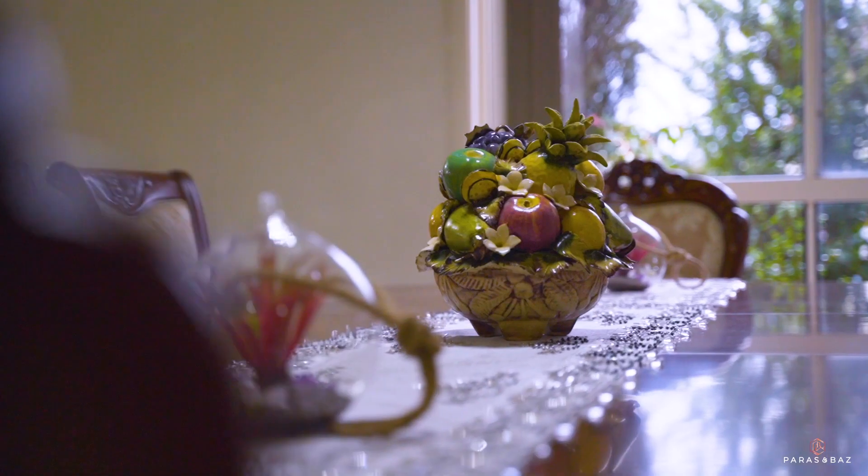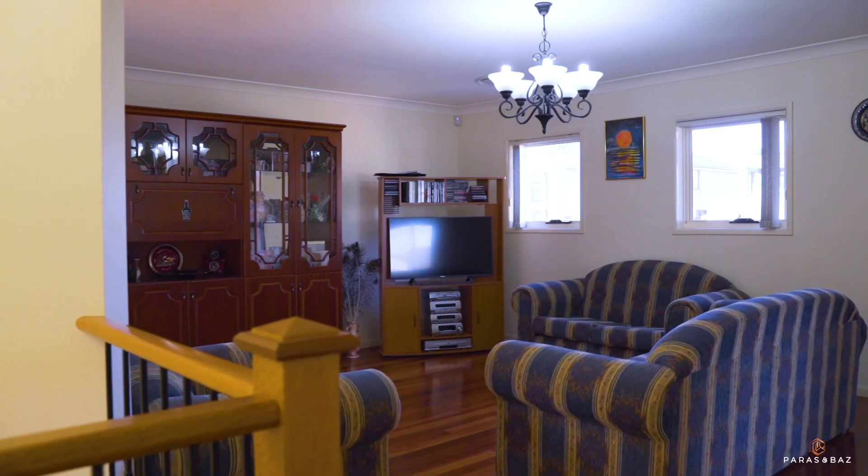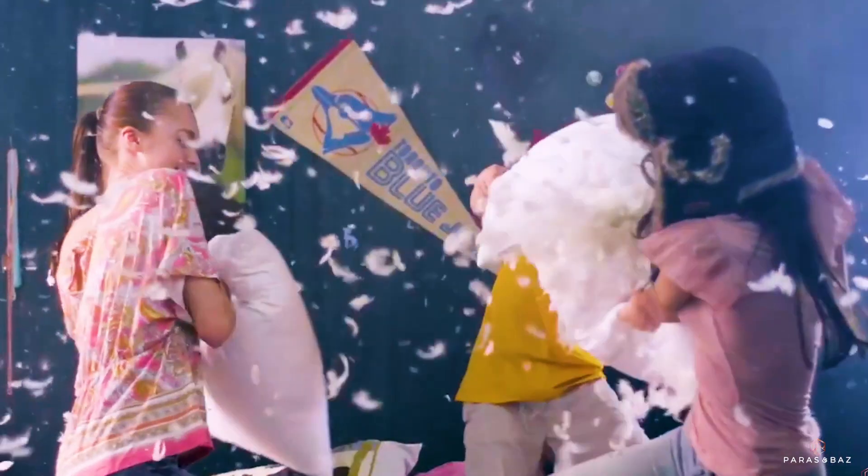Suitable for large families or those that just love to entertain, there are formal and informal living and dining spaces, a dedicated games room that can also be used as a home theater, and a sizable rumpus area for the kids to muck around in upstairs.